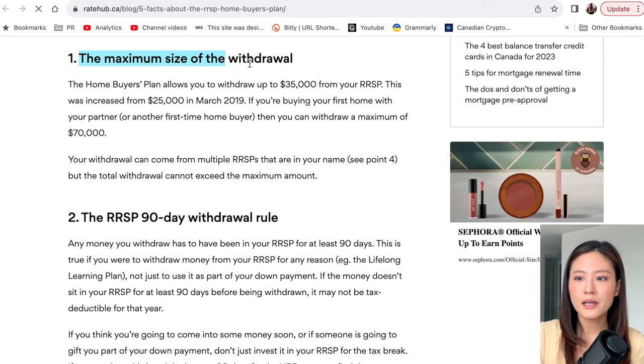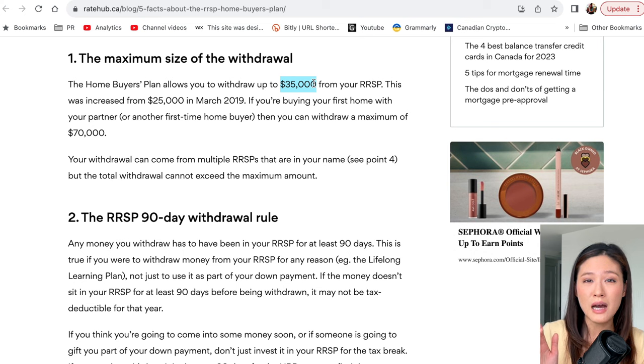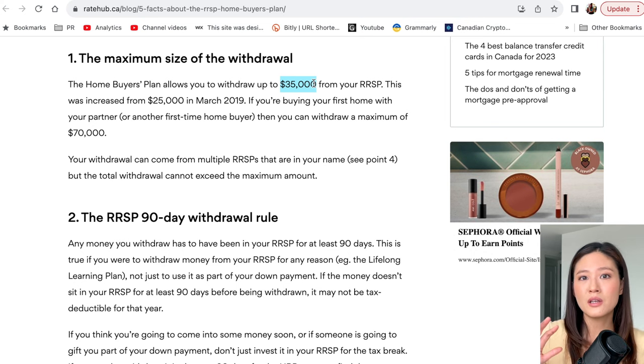A few important things to keep in mind: the maximum withdrawal under the HBP is $35,000 from your RRSP. You can withdraw more — for example $50,000 — but you will only enjoy the tax benefits on the maximum $35,000; any amount beyond that will be taxed. There is also the RRSP 90-day withdrawal rule: any money you withdraw must have been in your RRSP for at least 90 days in order to enjoy the tax benefits. So you cannot simply move $20,000 from a savings account into your RRSP right before withdrawal to capture the tax benefit.